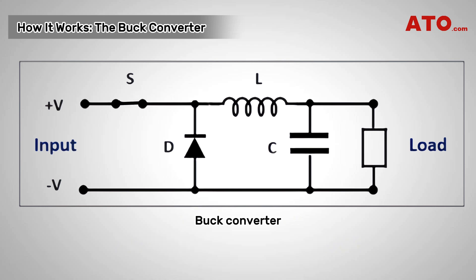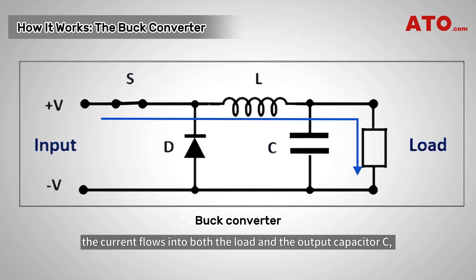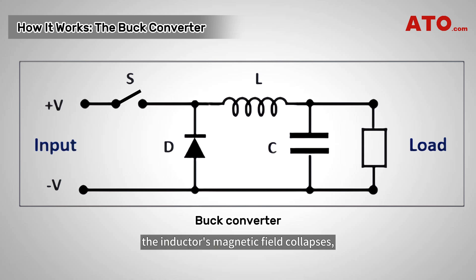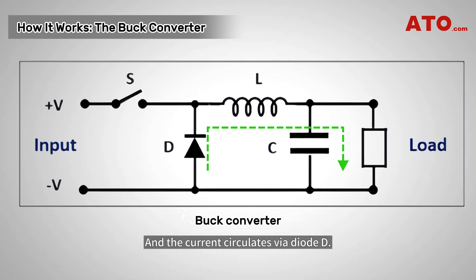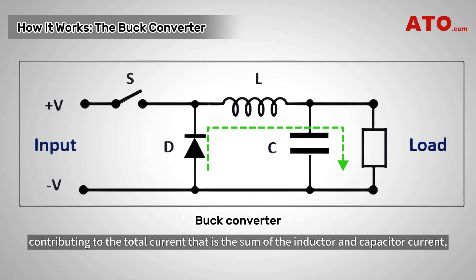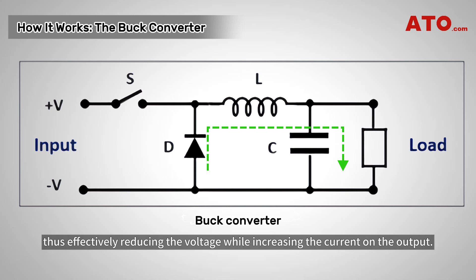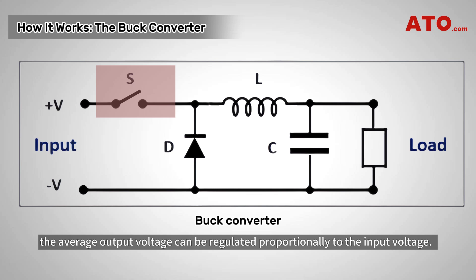When the transistor S is turned on, it allows current to flow through the inductor L, which stores energy in its magnetic field. During this time, the current flows into both the load and the output capacitor C, charging the capacitor. When S switches off, the inductor's magnetic field collapses, releasing the stored energy and maintaining the current flow to the load, and the current circulates via diode D. Capacitor C also discharges into the load, contributing to the total current supplied to the load, thus effectively reducing the voltage while increasing the current on the output. By adjusting the duty cycle of transistor S, the average output voltage can be regulated proportionally to the input voltage.